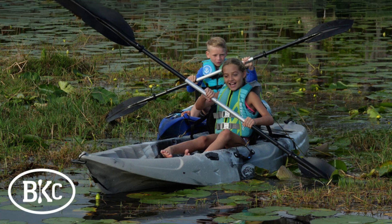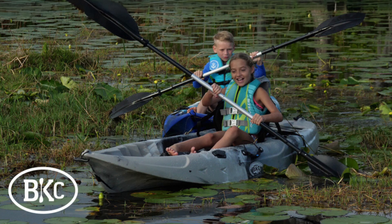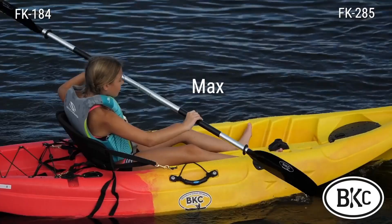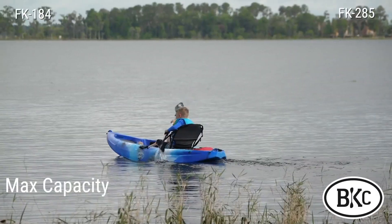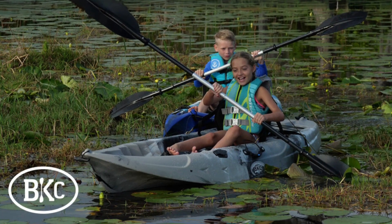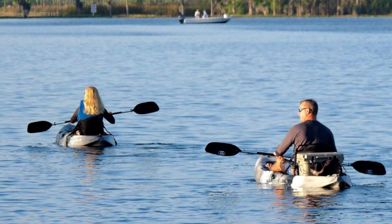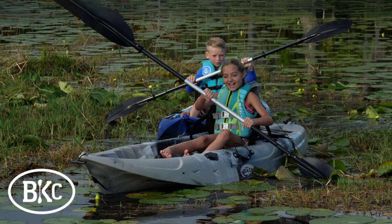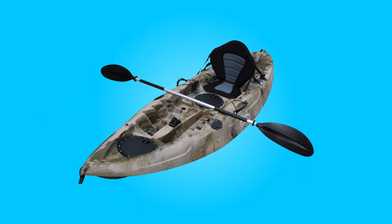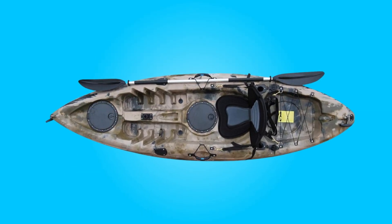The BKC FK-100 84 sit-on-top kayak from Brooklyn Kayak Company emerges as a standout choice for solo paddlers seeking reliability, versatility, and performance in their watercraft. With its durable construction, comprehensive accessories package, and thoughtful design features, it caters to a wide range of outdoor activities, from fishing expeditions to leisurely paddling adventures. Whether you're a beginner or an experienced kayaker, this kayak offers the perfect combination of stability, comfort, and functionality, ensuring that every outing on the water is an unforgettable experience.